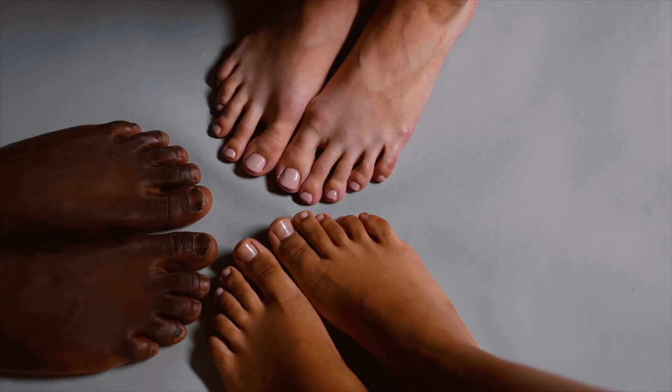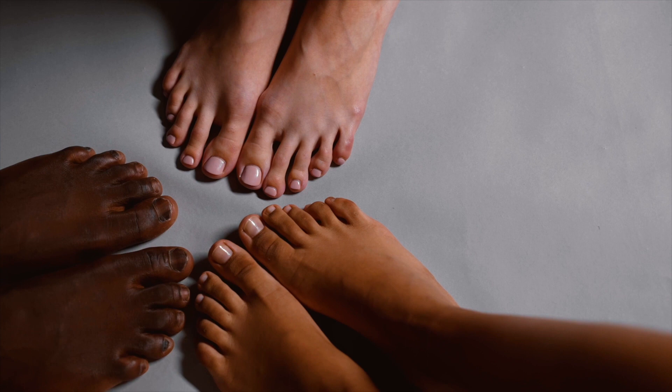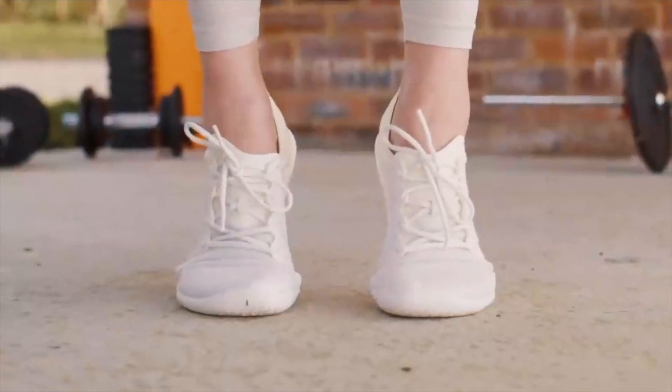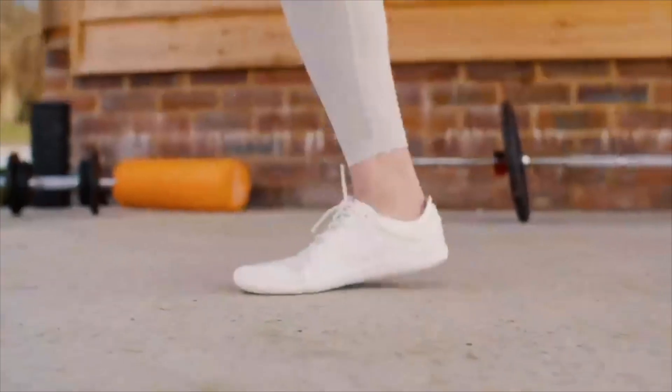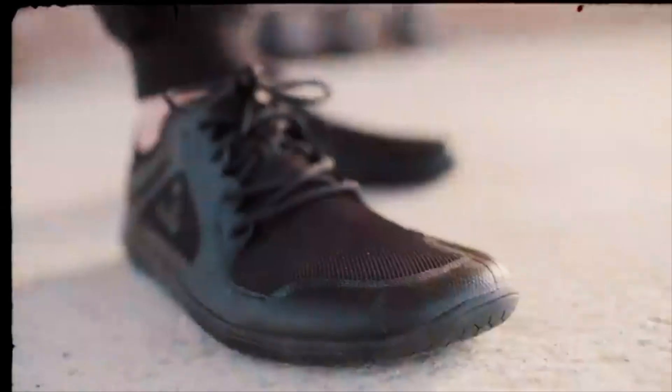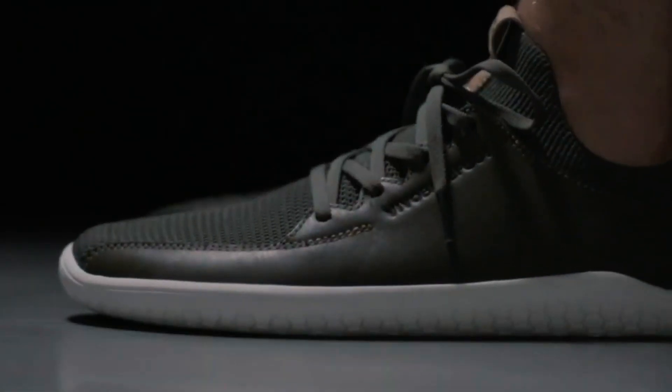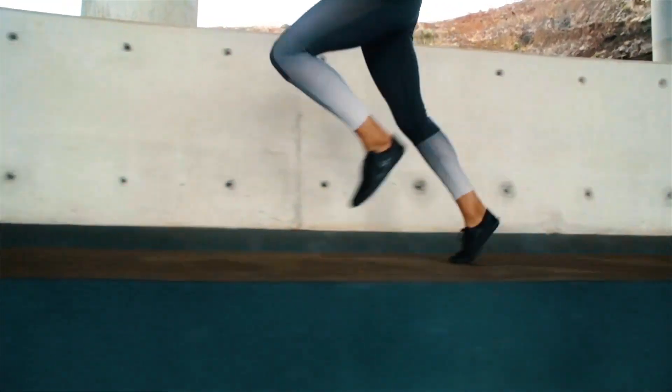Unnatural footwear isn't the only cause of foot dysfunction, but it is the primary reason we develop foot problems. Natural footwear is the term we use to describe shoes that allow our feet to function naturally — they protect our sole without compromising function. Natural footwear is best identified with the 4Fs: shoes that are foot-shaped, flat, flexible, and allow us to feel the ground.